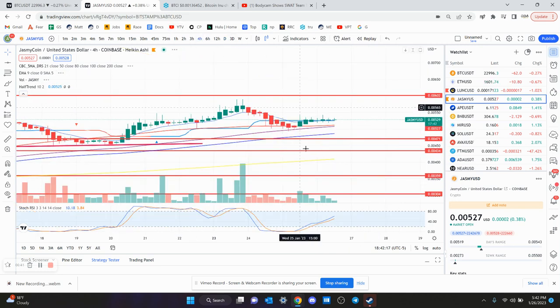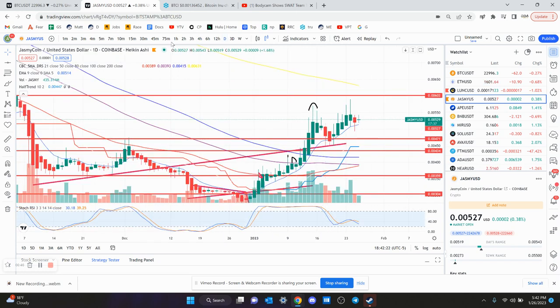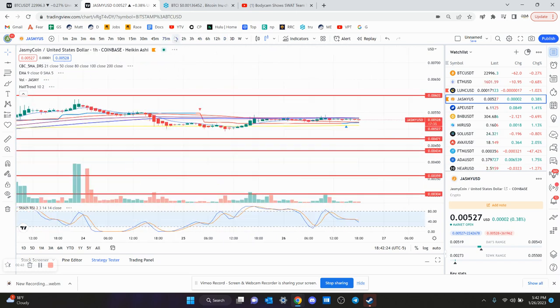The four-hour chart is getting close to being overbought without being very close to a new high. The daily chart still has more to the downside, and the one-hour chart made a lower high.